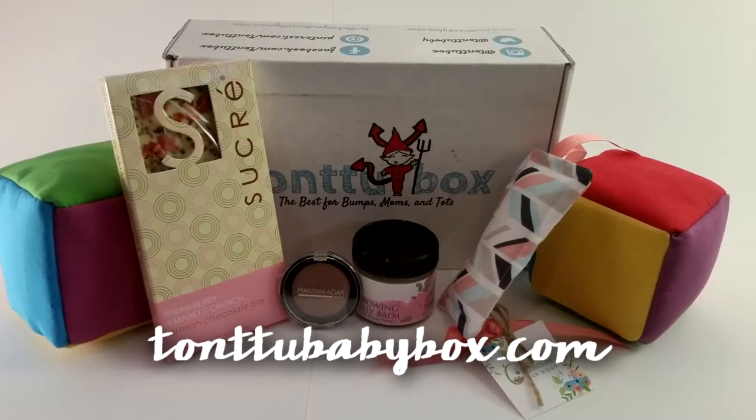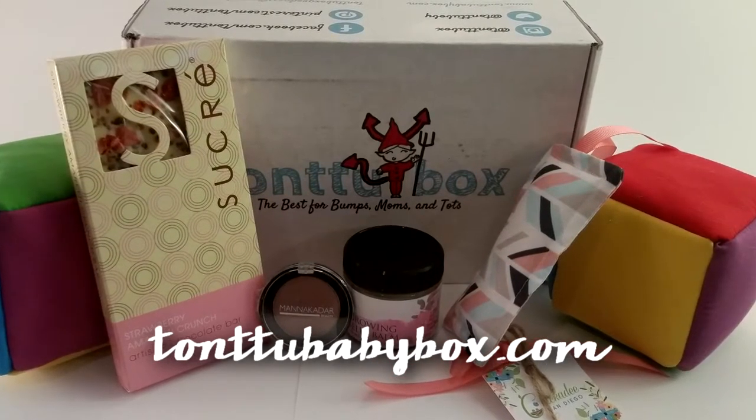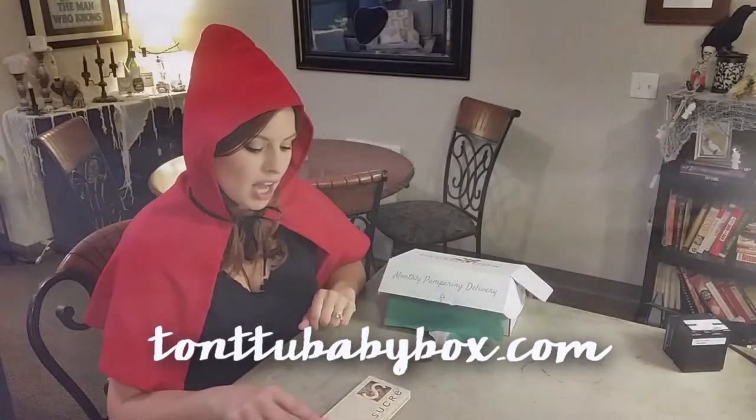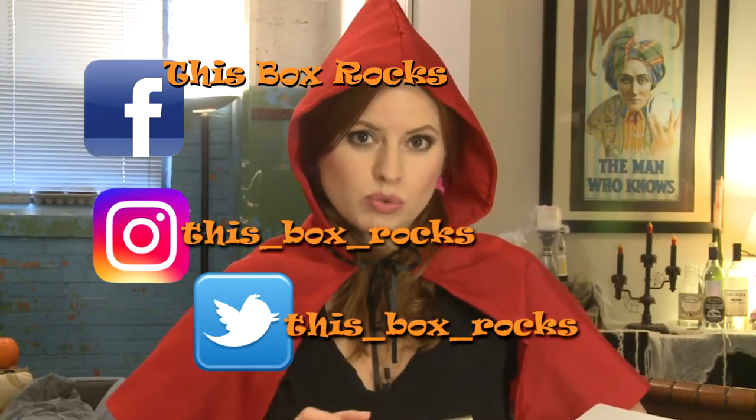You can order at tontubabybox.com. And if you get one, tag me in your photos. I'd like to see what some of the other configurations are. Happy Halloween. Thank you for watching. I hope you have a wonderful, safe Halloween. If you like my video, please subscribe. And you can follow me on Instagram, Twitter, and my brand new Facebook page. Bye.